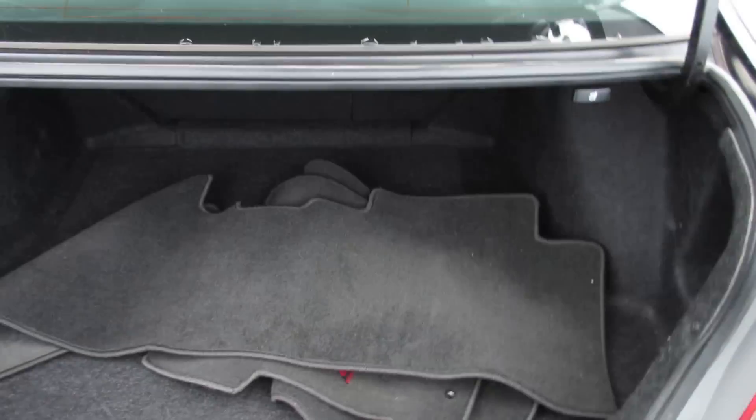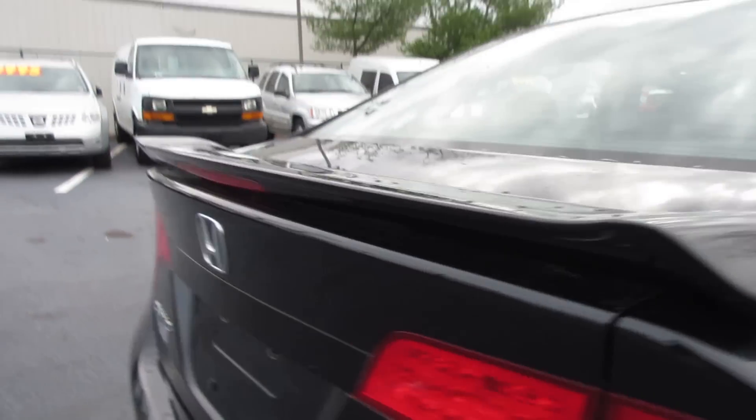Coming into the trunk you have all the original SI floor mats, 60/40 split fold seats controlled through there, and of course the OEM batwing spoiler that Honda gave you.